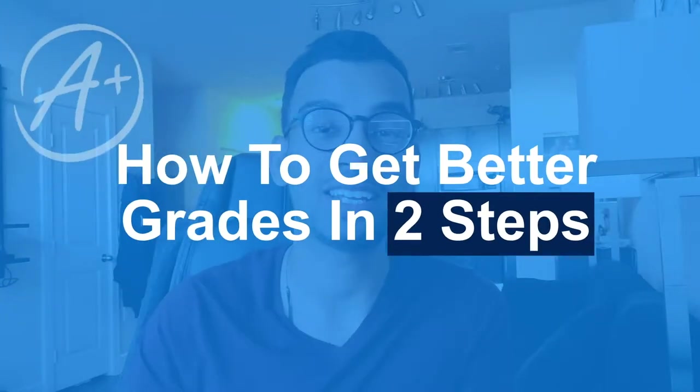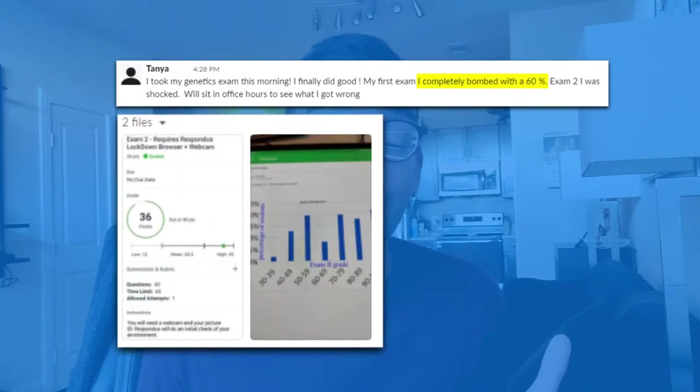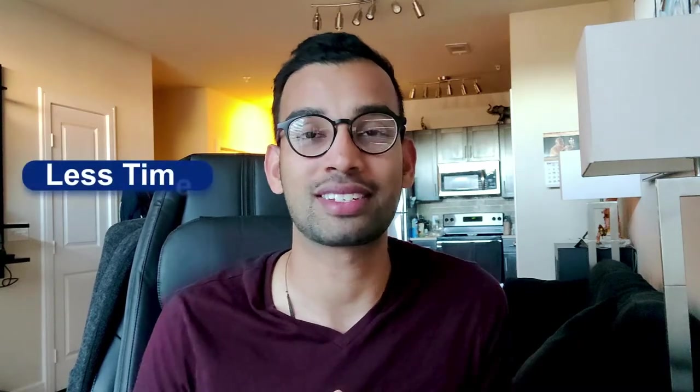Today's video is brought to you by Picmonic. I'm going to break down two steps that if you do today, you'll start to see better grades in less time. These are the same steps and techniques that I show my one-on-one coaching students — exactly how students like Tanya went from bombing her very first genetics exam to getting A's on her next two, while doing it with less time.